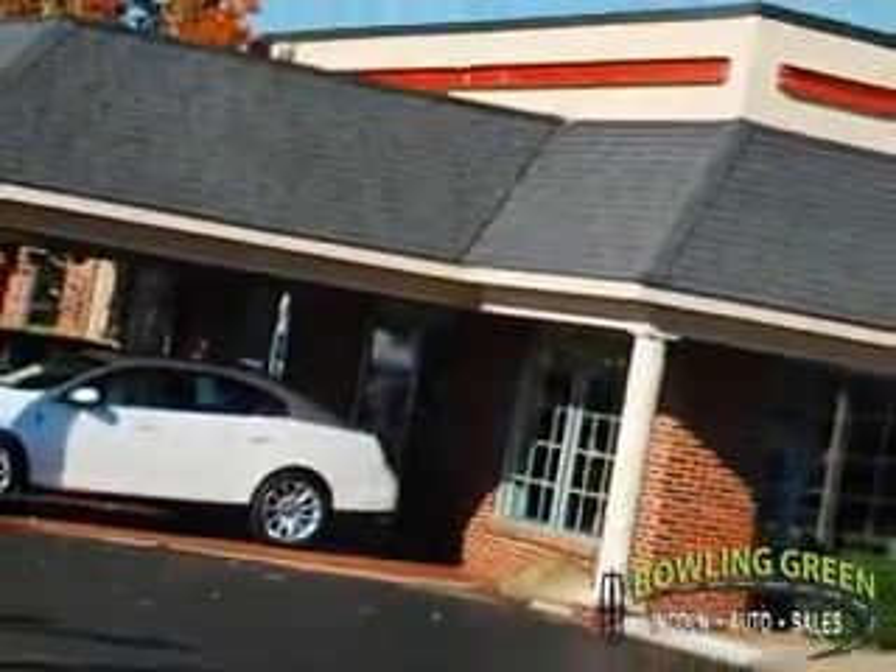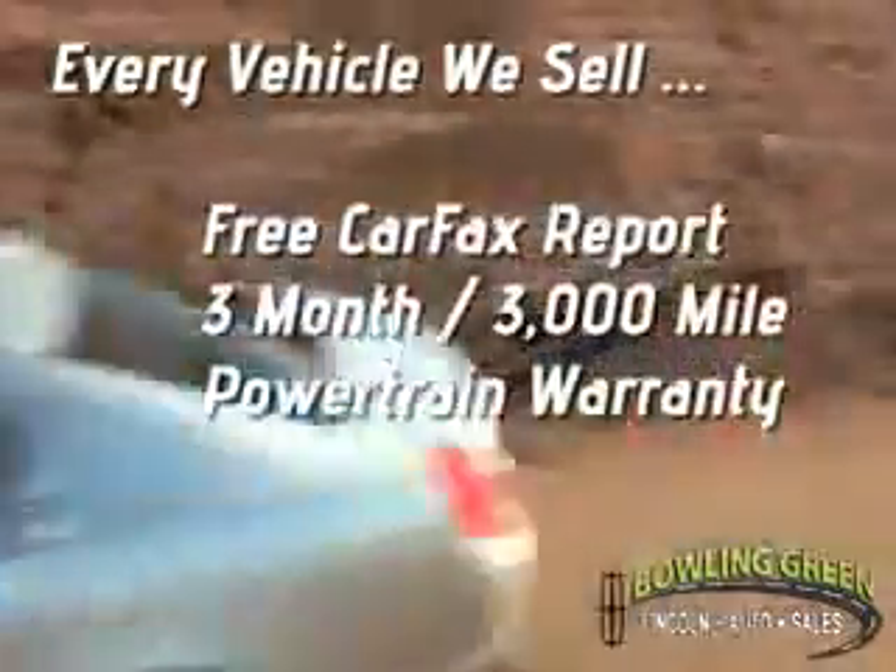Bowling Green Lincoln Auto Sales is the area leader in Internet sales. And remember, every vehicle we sell includes a free CarFax report and a 3-month, 3,000-mile powertrain warranty.